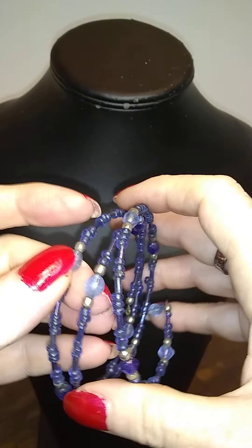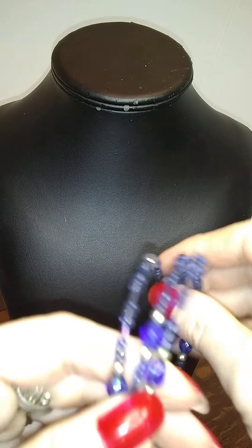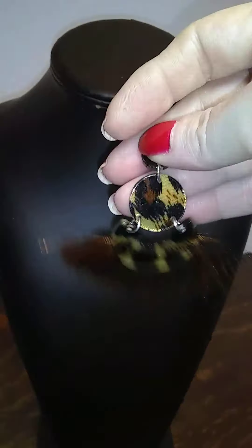Here's a memory wire bracelet in tones of blue — pretty. Oh look at this earring — very cool. I hope we find the other one. I need more boxes to go through to find it.